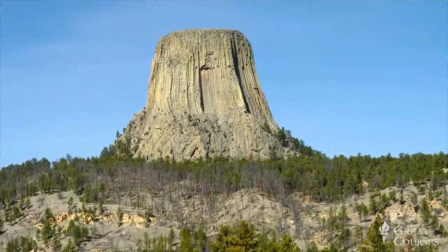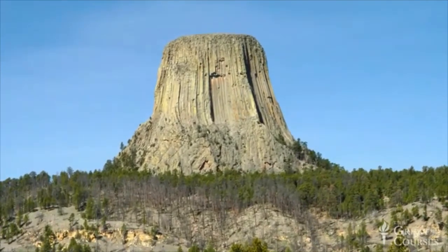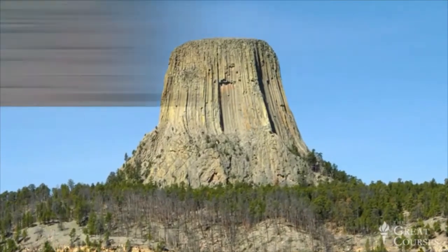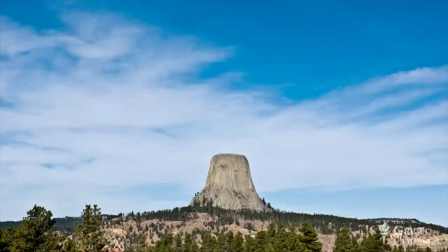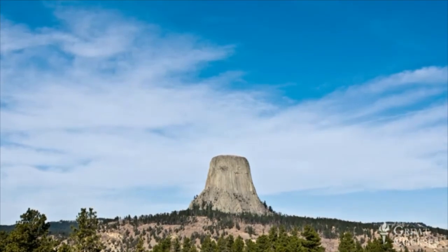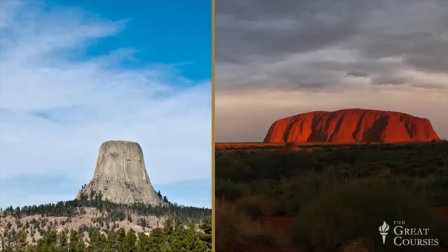The rocks of Devil's Tower have a fairly gray, gray-green appearance. They stand out quite a bit from the surrounding sedimentary rocks, which tend to be alternating layers of sandstones and shales — often with a reddish color — and limestones and gypsums, which can have a whitish color. So this rock of Devil's Tower really stands out in the whole environment, much the way Uluru did in the desert in Australia.